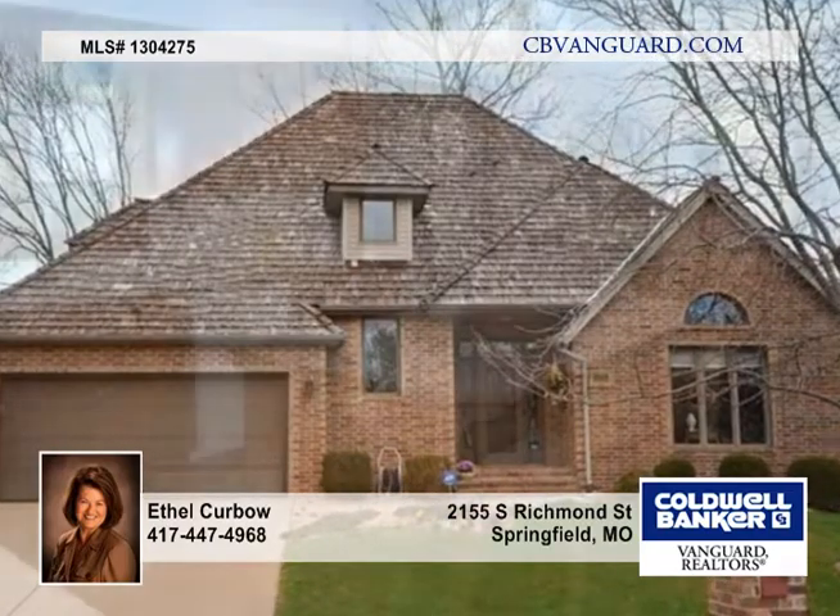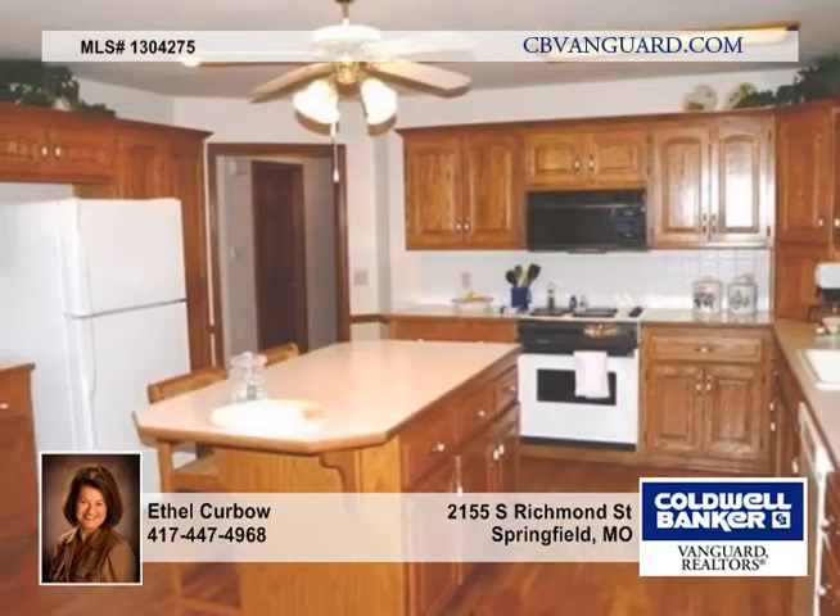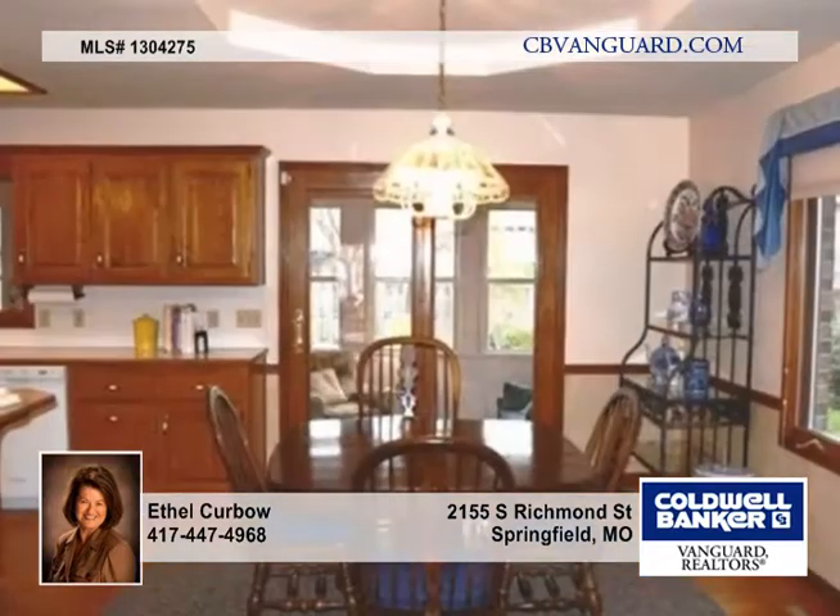You'll delight in this lovely all-brick one-owner home in Spring Creek. It's a story and a half with a master bedroom on the main level and two bedrooms upstairs.